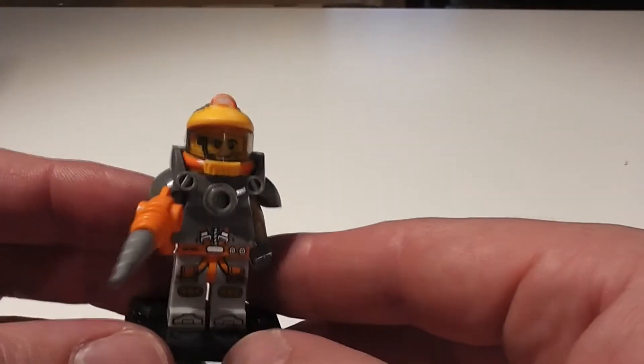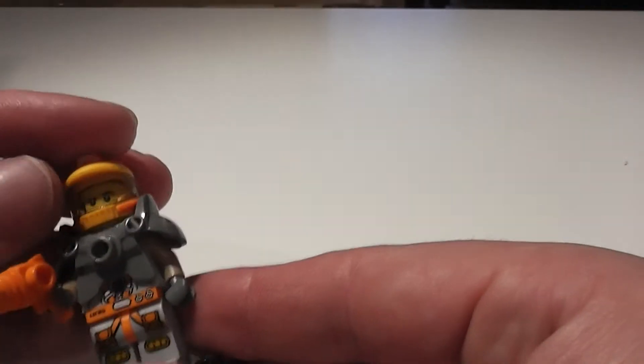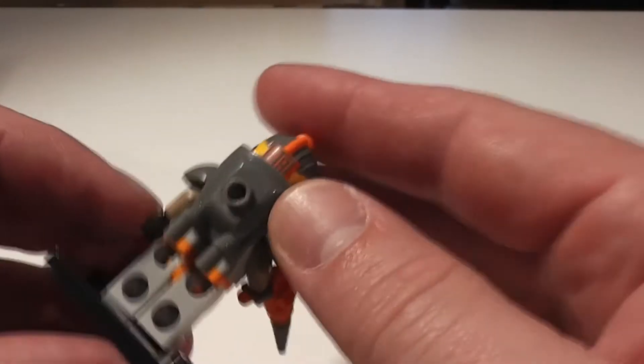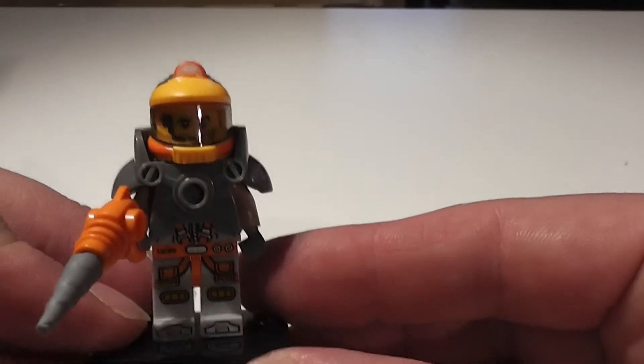We have the Space Driller. This is an update to some of the space guys, using some parts we've seen before and some new deco. He has some cool space heavy armor, and a ray gun with an optional drill bit. Very, very cool.